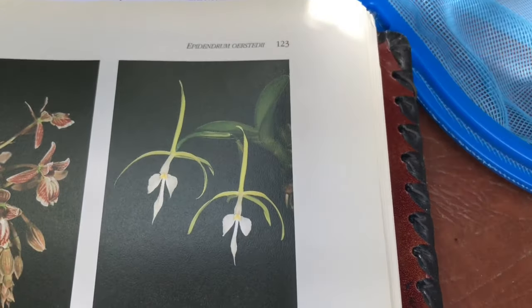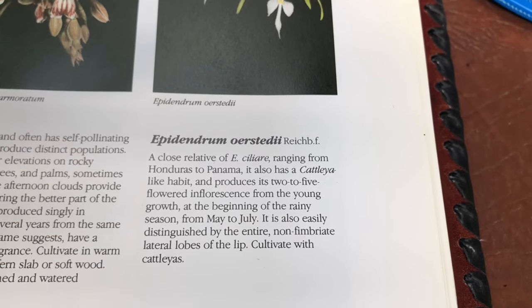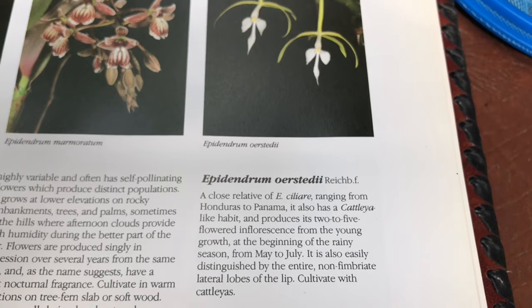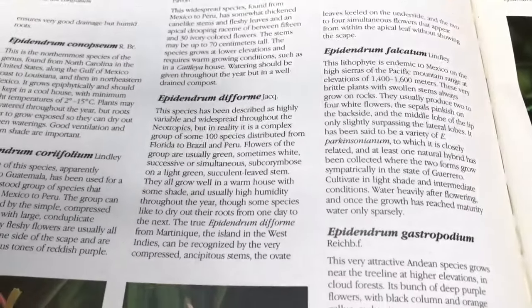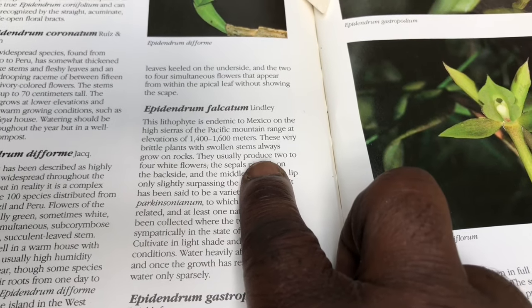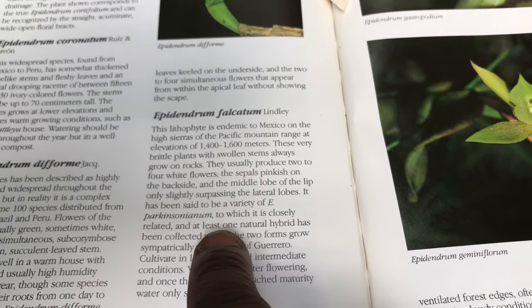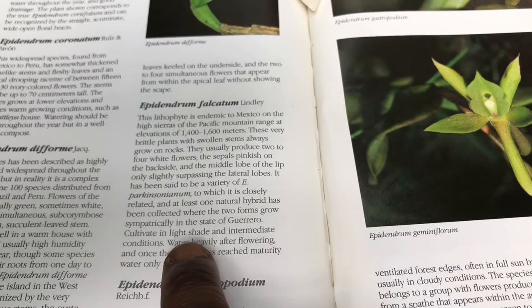Also in that same genus of Colostylus is orsteadii — the flowers are very similar and the species are often confused. It has more of a Cattleya-like habit and is not as pendant-growing as the others. It flowers from the young growths at the beginning of the rainy season, from May to June. The last one is Epidendrum falcatum, which is epiphytic to Mexico, at moderate altitudes, with swollen stems that are very brittle. It grows on rocks as a lithophytic plant, produces white flowers, and is said to be a variety of parkinsonianum. Cultivate in high to light shade, intermediate conditions.